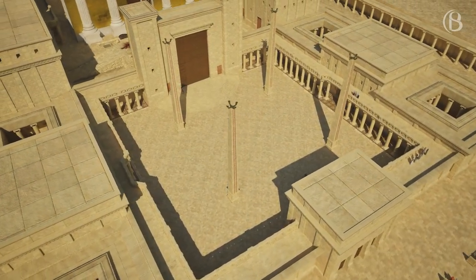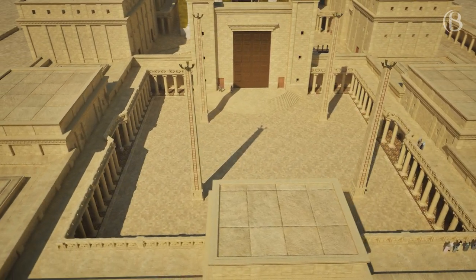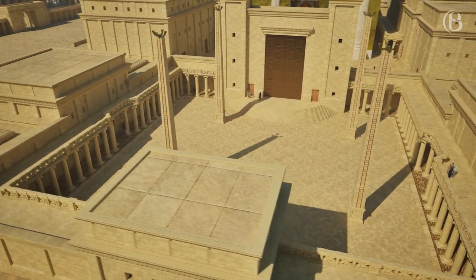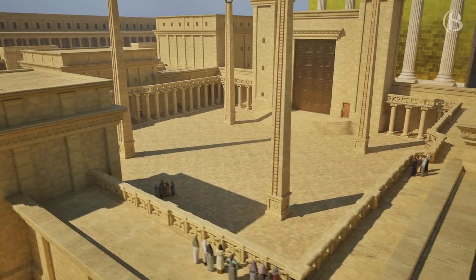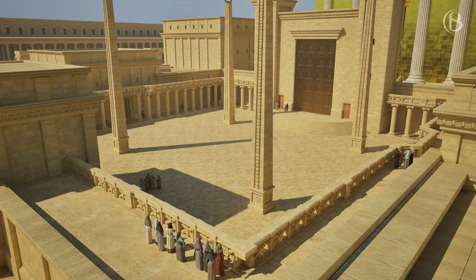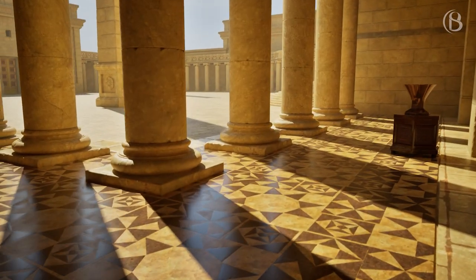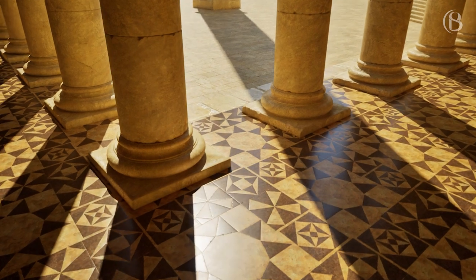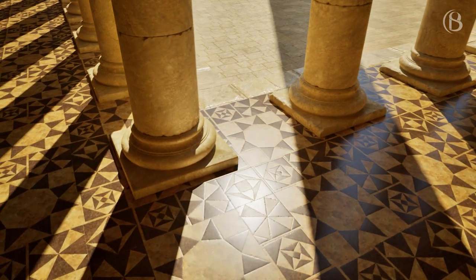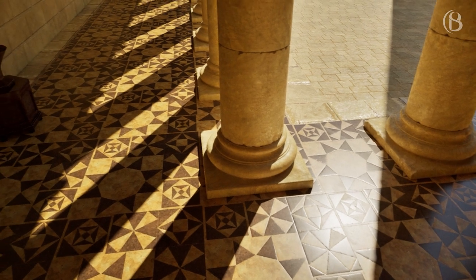The Court of the Women was the furthest point at which women were allowed to enter the Temple precincts. At certain times of the year the women and men would be separated from each other, with the women having to stand on the balconies surrounding the court. Fragments of floor tiles from the Herodian period had been found and reassembled to reveal what would most likely have been the style and pattern of the tiles laid beneath the porticos in the Court of the Women.